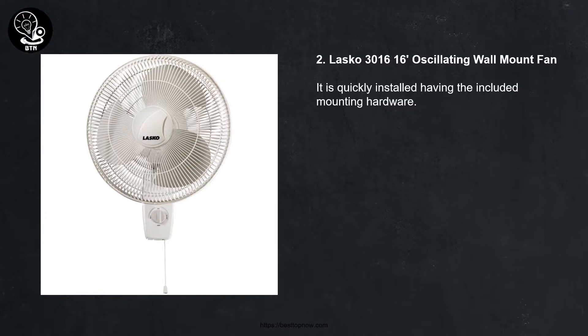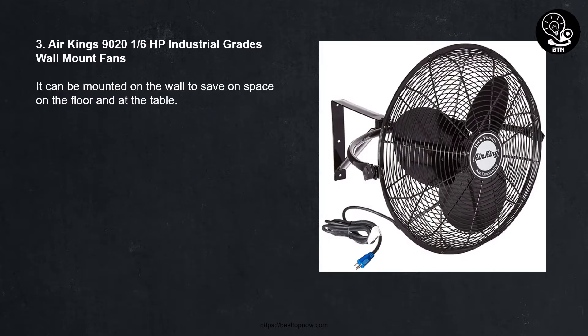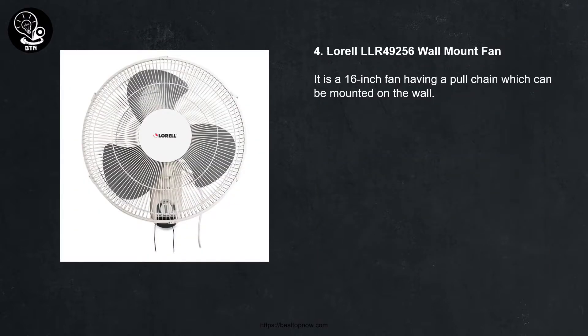The Lasko 3016 is quickly installed using the included mounting hardware. 3. Air King 9020, 1/6th horsepower industrial grade wall mount fan. It can be mounted on the wall to save space on the floor and at the table. 4. Lorell LLR 49256 wall mount fan.